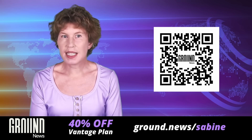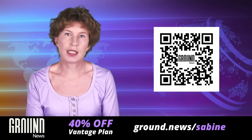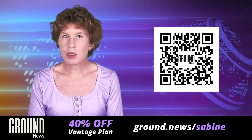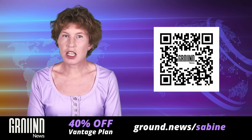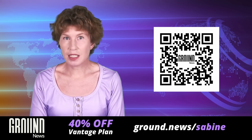And of course I have a special offer for you — a 40% discount on the Vantage plan, which gives you access to all their features. All you need to do is use my link ground.news/sabina or scan the QR code so they'll know I sent you.